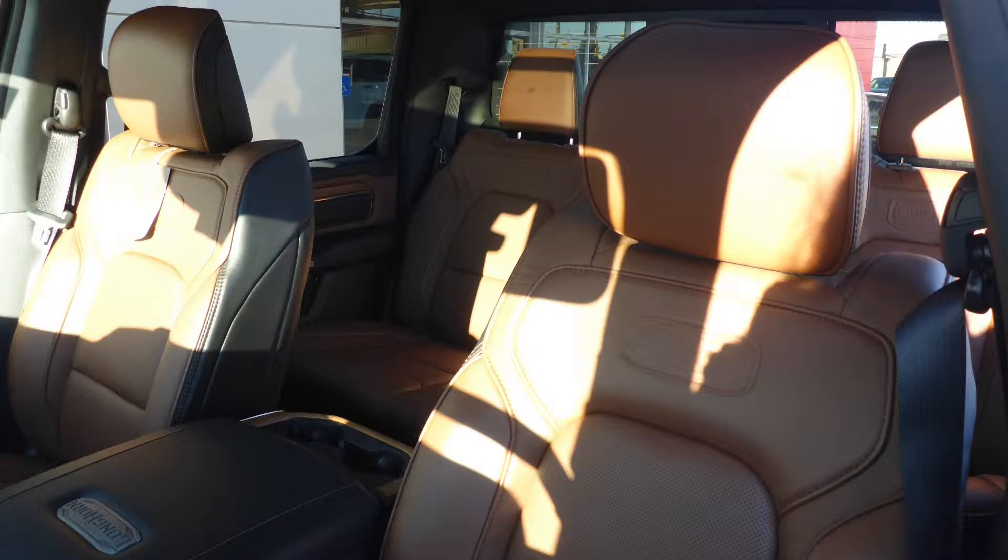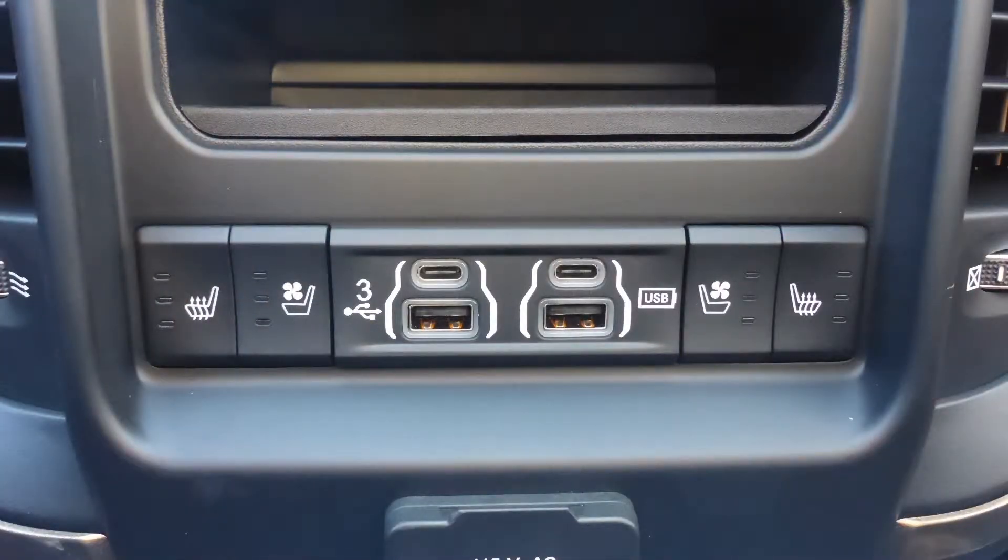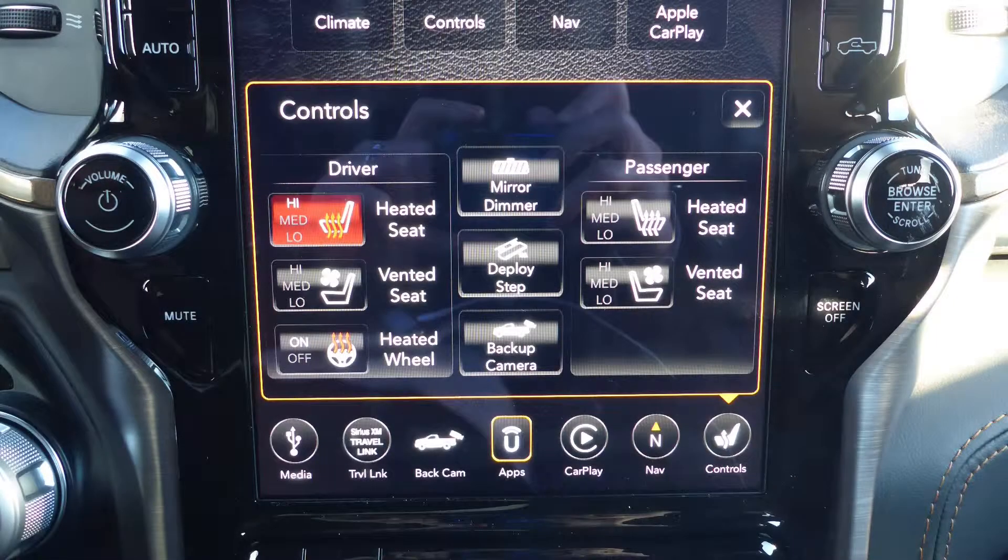Also Darcy, the interior features all leather seating with premium stitching and rear folding seats. As well, all seats are heated and ventilated, along with a heated steering wheel.